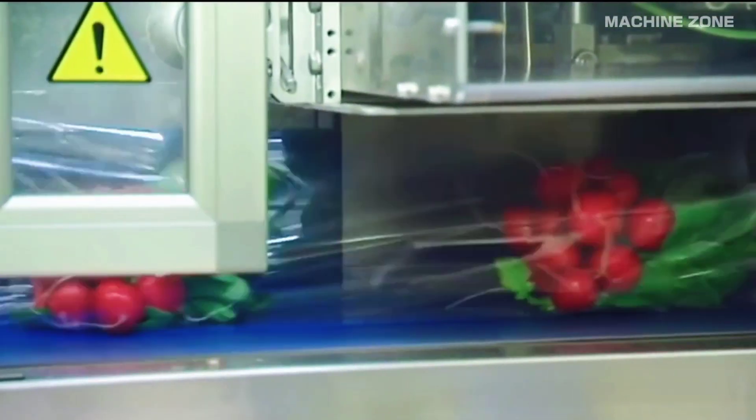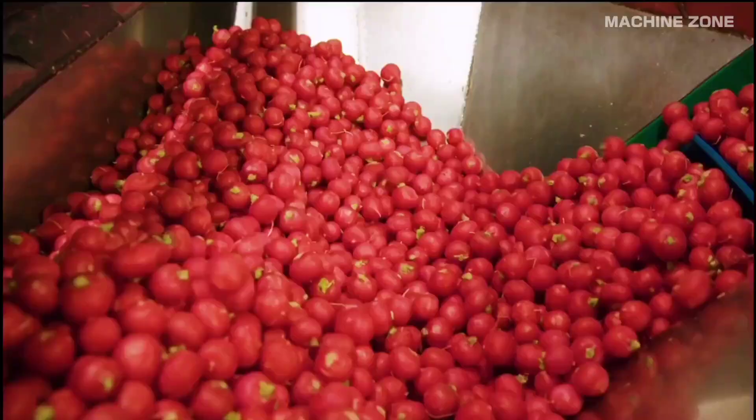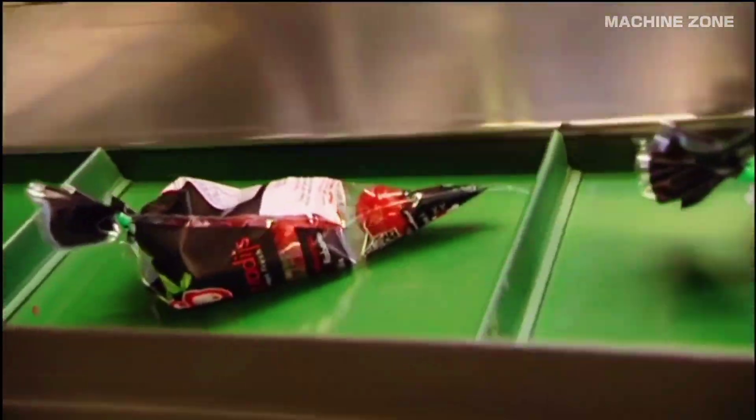There are over 30 varieties of radishes, each with distinct flavors, shapes, and colors. China is the world's largest producer of radishes, followed by Japan and Russia.